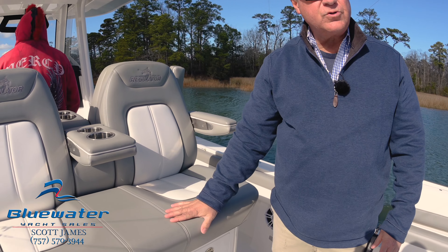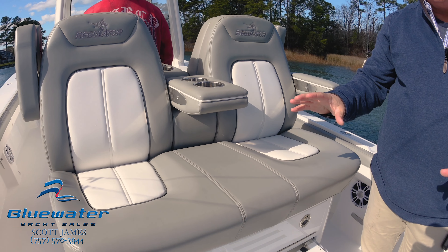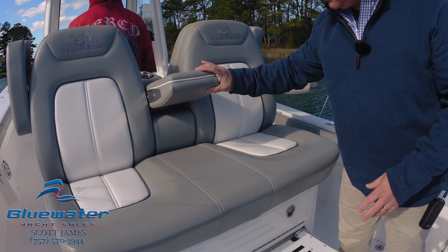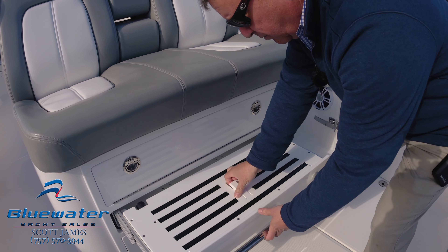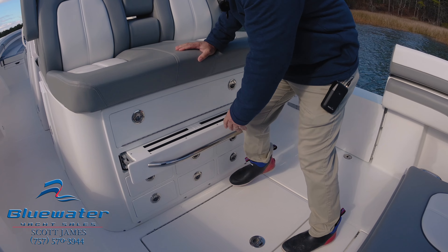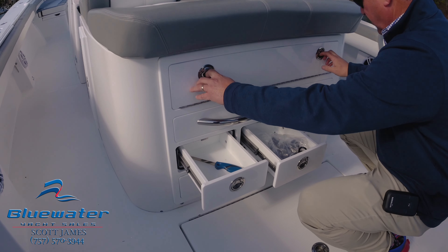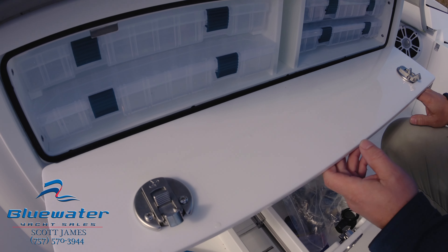The upholstery covers are navy blue and they are very sharp. This boat does have the mezzanine seating, which is an option. I'm going to put the footrest away — you can see we still have excellent tackle storage, so the boat is still extremely fishable.